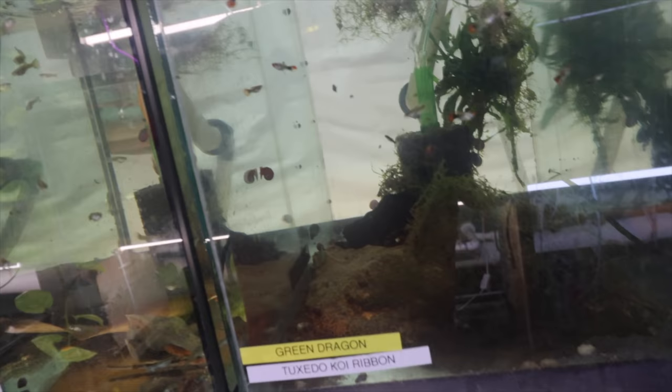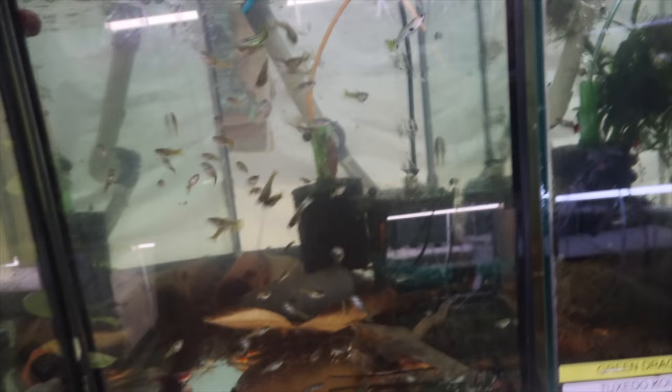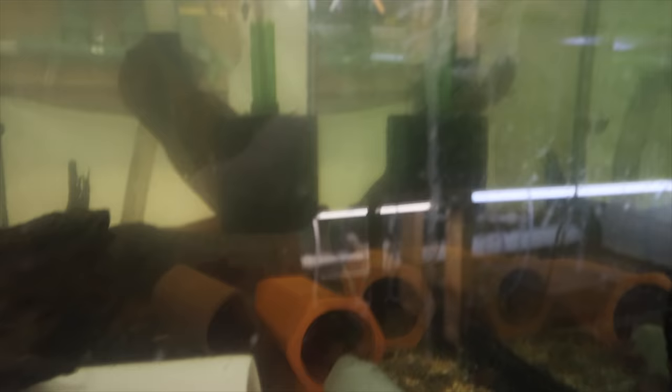Also in there are some green dragon plecos which I haven't seen in a while, though I haven't really looked. It's a breeding project — I got four from a friend and we'll let them grow up and hopefully make lots of babies. Here we have the tank-raised green lace guppies, born and bred in my fish room. And of course super red pleco grow-outs, because I love the super red plecos and I have a ton of them.